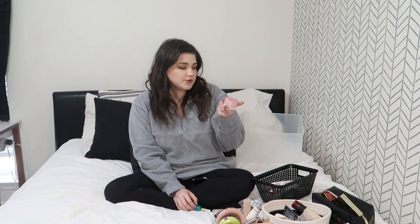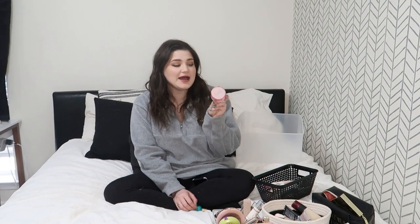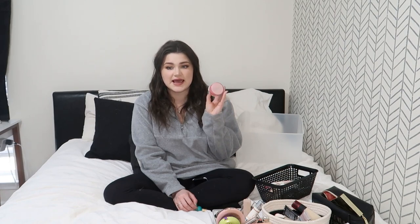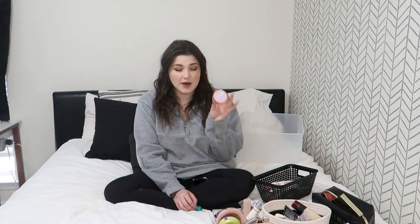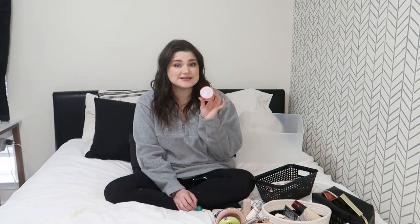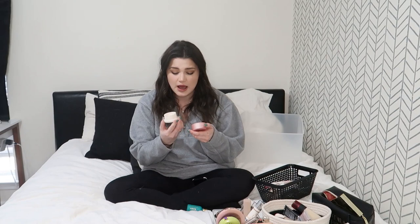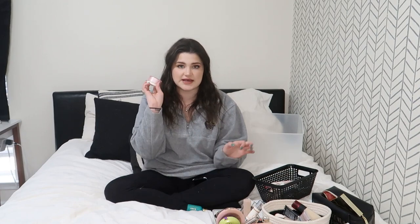The first primer is the Glassy Skin Balm by Touch in Soul. When I first started my channel I raved about this — I got it in a BoxyCharm and I loved it. You get a lot of primers in BoxyCharm and you kind of forget about things you love. I smelled this the other day and it has not gone bad, and there's still a decent amount left. It's more like a moisturizer than a primer but I remember absolutely loving how it made my makeup look, so this is a definite keep.